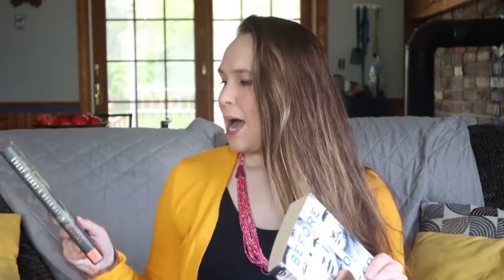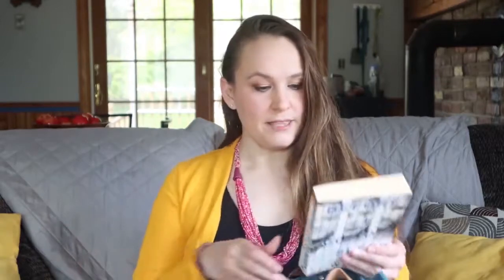This book is called Every Heart a Doorway. It's kind of a young adult book, maybe like high school. It's kind of fantasy about traveling to different dimensions. I did read it. So I will be leaving that.